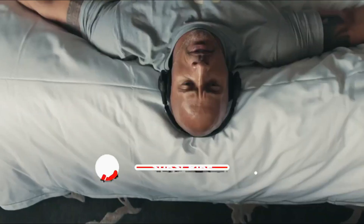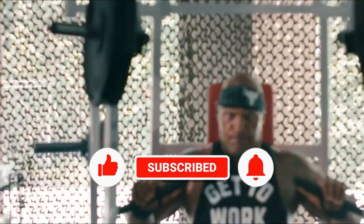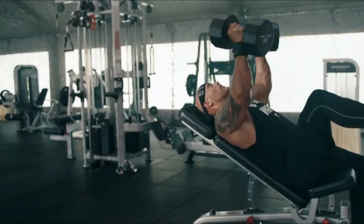Before starting this video, please like this video and subscribe to our channel for future updates.